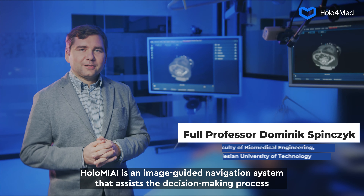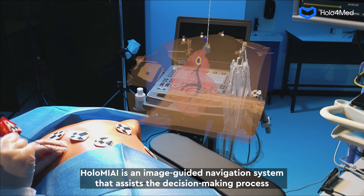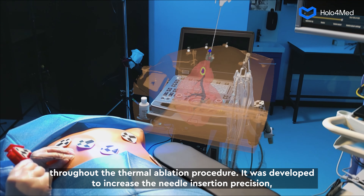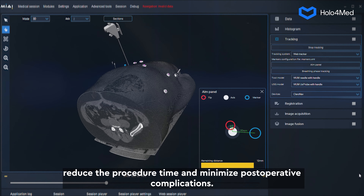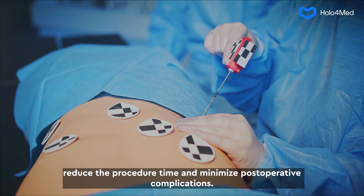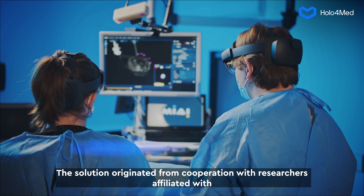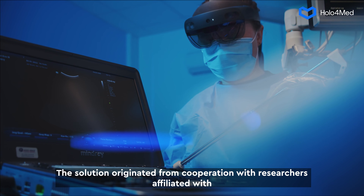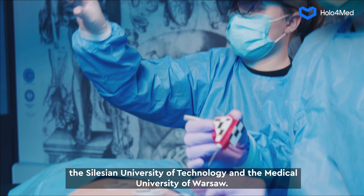Holomii is an image-guided navigation system that assists the decision-making process throughout the thermal ablation procedure. It was developed to increase needle insertion precision, reduce procedure time, and minimize post-operative complications. The solution originated from cooperation with researchers affiliated with the Silesian University of Technology and the Medical University of Warsaw.